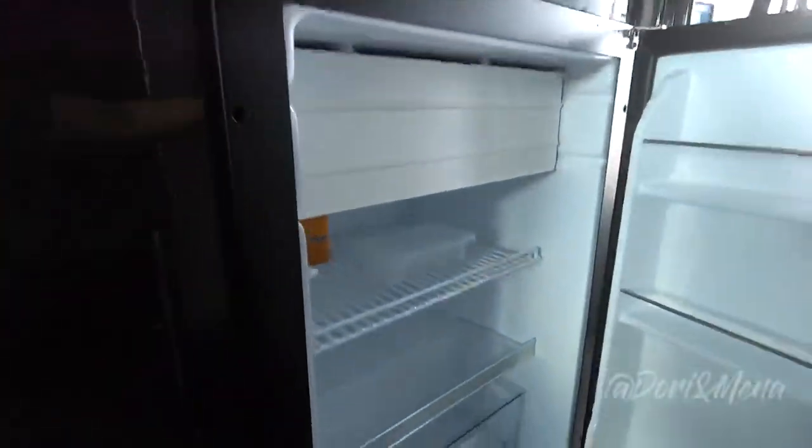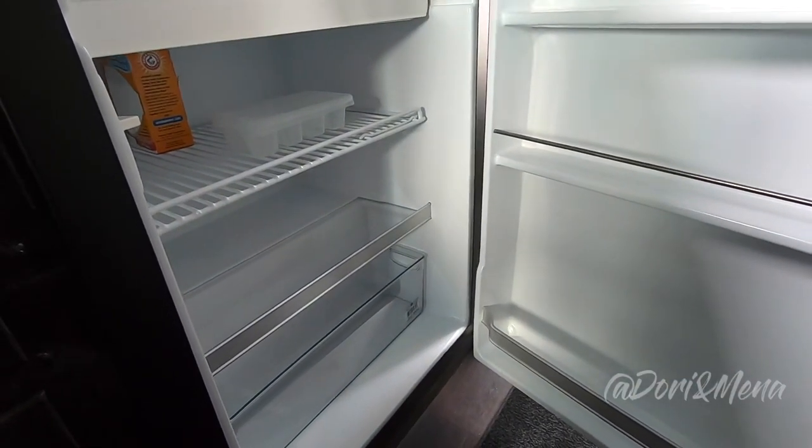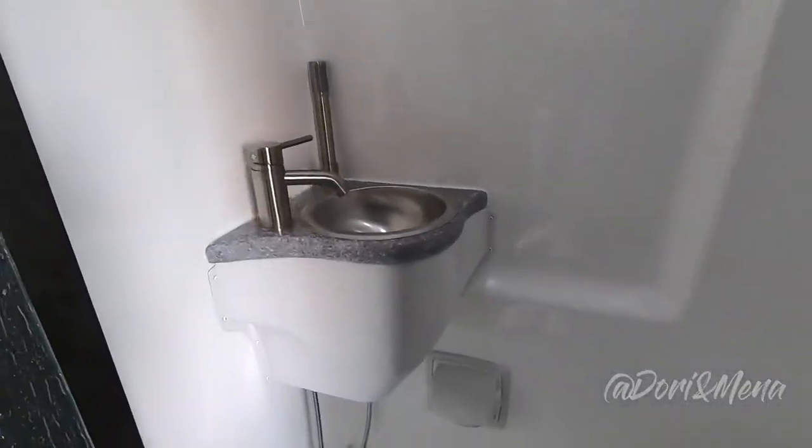Here's your fridge — it's a small one, I'd say about three cubic feet or smaller. And there's an induction stove. I just love this glass door — look at this beauty; it's actually not bad.